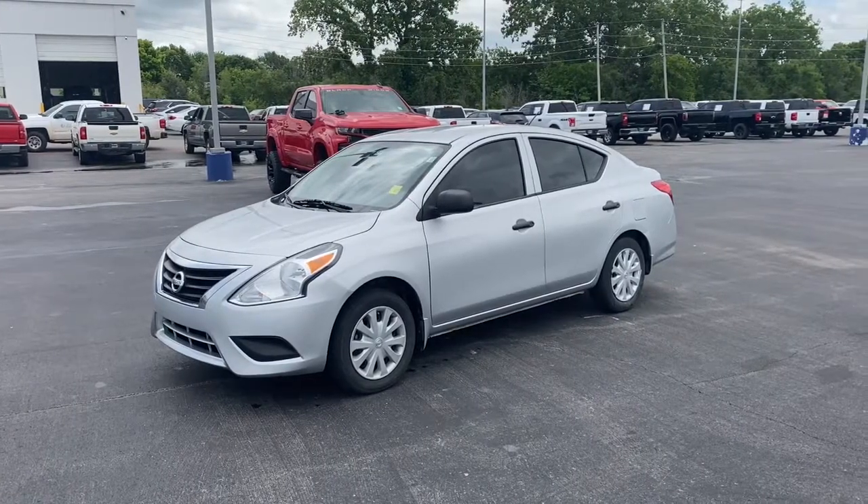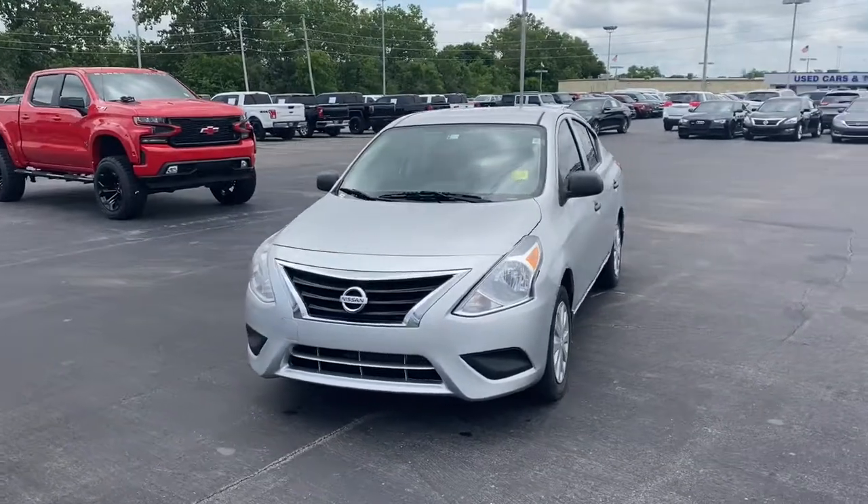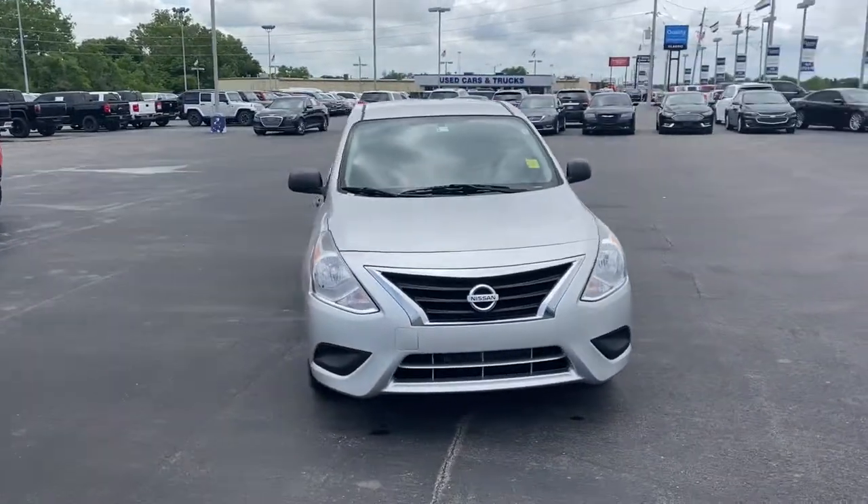Hop into the 2015 Nissan Versa. This vehicle still has fewer than 70,000 miles on the clock, so it won't last long.